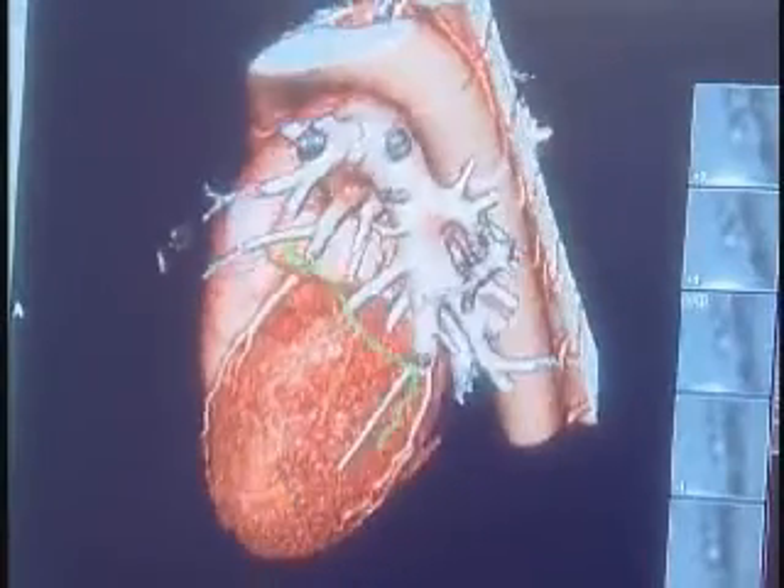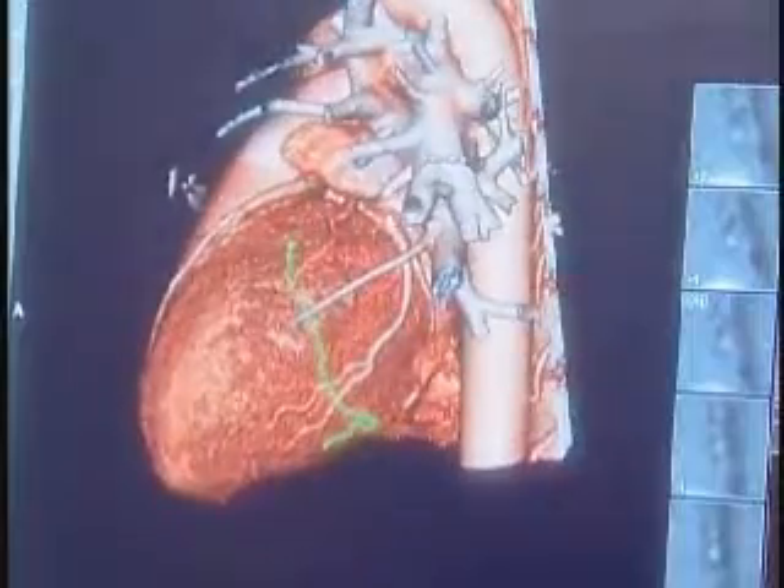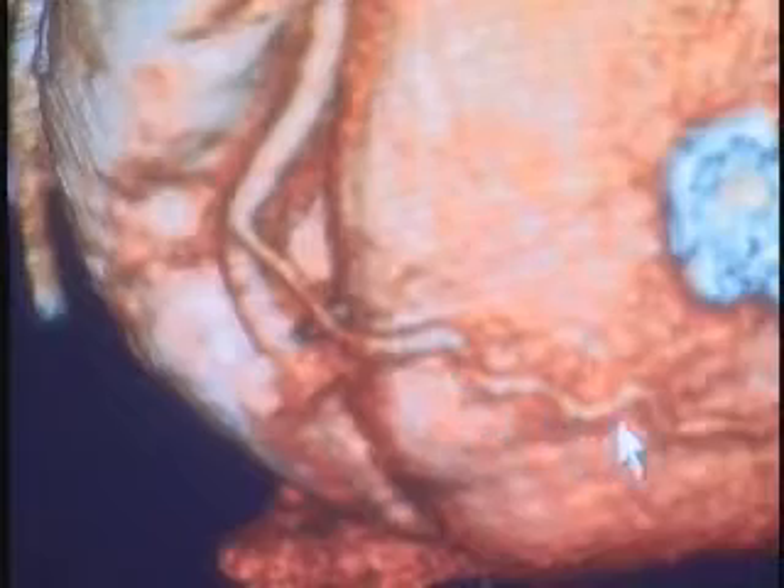We used to see three or four major coronary arteries, but we couldn't see any of the branches that came off of them. Now we can begin to see branches that come off of them.